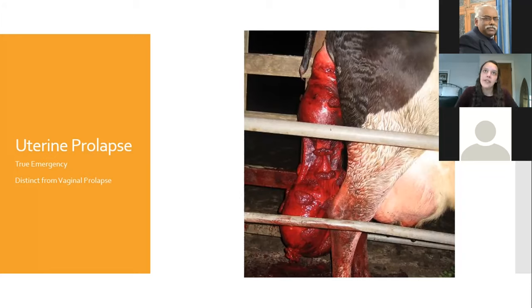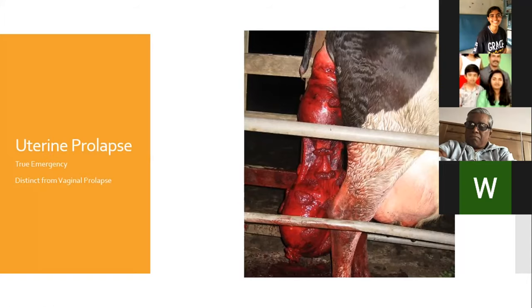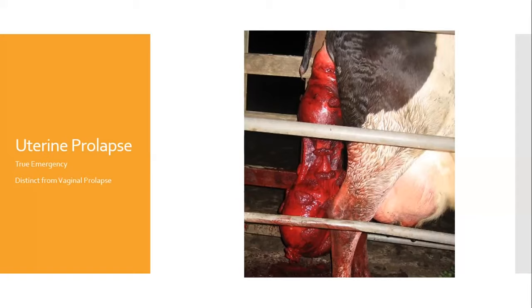When a producer calls you with this problem, tell them to put the cow in a position where she's not going to damage the uterus any further. Put the uterus on either a plastic sheet, a blanket, or a tarp, and get it cleaned off. They can use warm water; Epsom salts can be good as well, but no detergents — no soap. You don't want to damage those sensitive vessels on the surface of the uterus. If the cow is downhill with her rump downhill, move her so that gravity is on your side, as the more the uterus is pulling, the more compromised it will be.